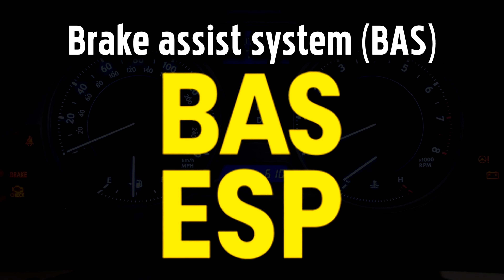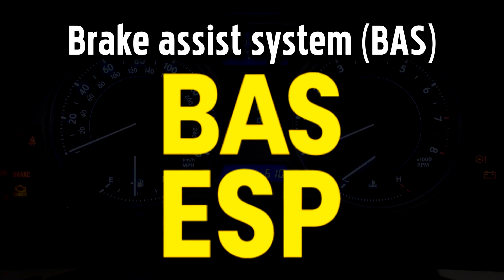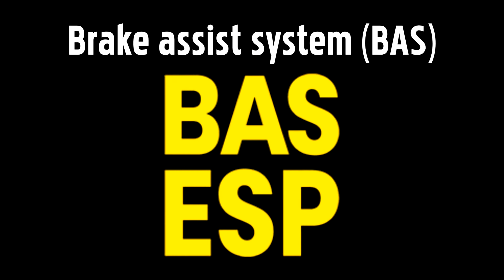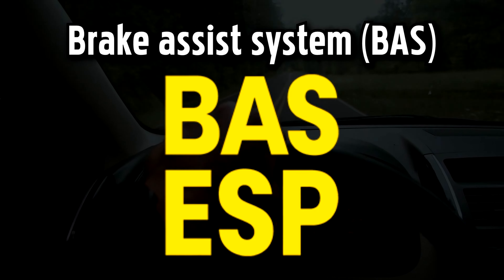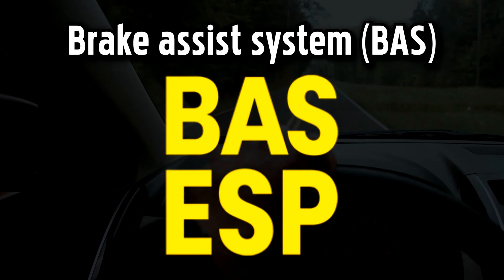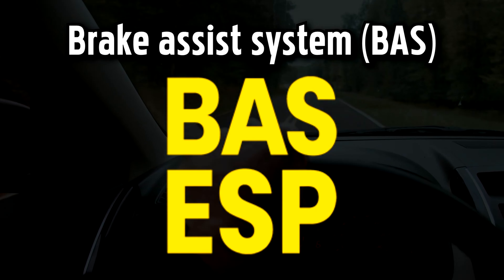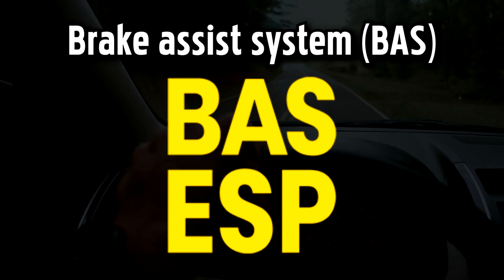Brake Assist System Warning Light. BAS is a safety feature available on some Mercedes cars, also known as the Pre-Safe Brake, that uses a sensor to scan the road ahead, measuring the distance and relative speed of the vehicles in front so that it can warn you, both visually and audibly, if you get too close.